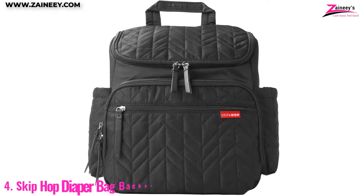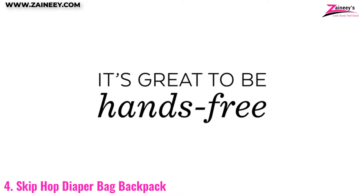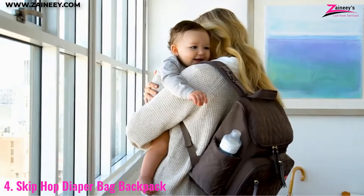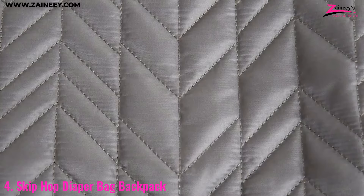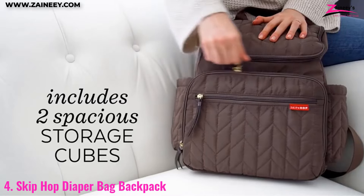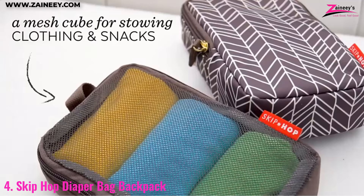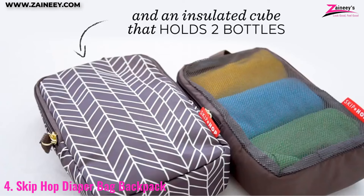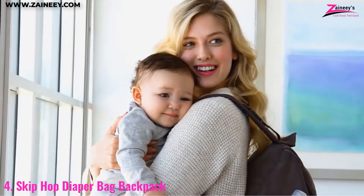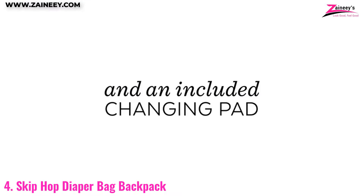Number four: the Skip Hop diaper bag backpack. This Skip Hop diaper bag is designed with busy parents in mind, offering a blend of functionality and style. Its spacious interior and multiple compartments make it easy to organize all your baby essentials, while the included changing pad and stroller attachments add to its convenience. The lightweight quilted material ensures comfort, and the bag's sleek design means you don't have to compromise on style.